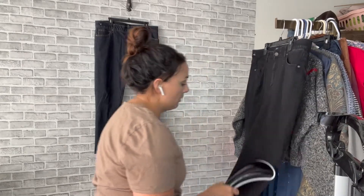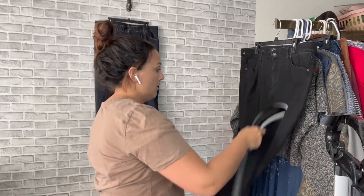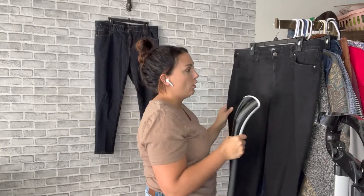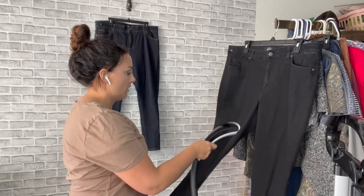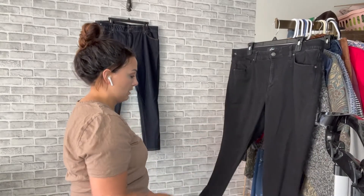This is another pair of LuLaRoe jeans, and like I mentioned, I've been doing really really well with these. I'm pretty sure I've shown four pairs in my videos and there's only one left — so that's great. That just shows me it's gonna sell.